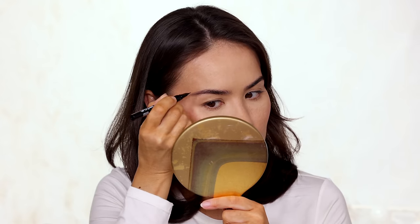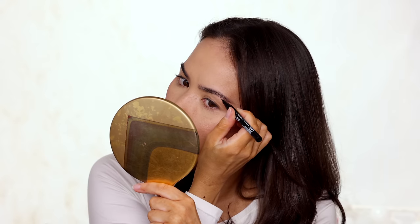I'm finishing brows by taking my NYX Lift & Snatch pen and adding a couple of hair strokes. Skin is looking really fresh and this whole look is coming together nicely. Now let's move on to eyeshadows, eyeshadow crayons, and lip products.